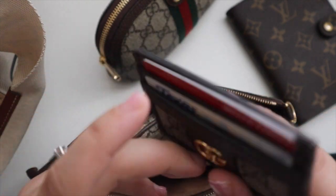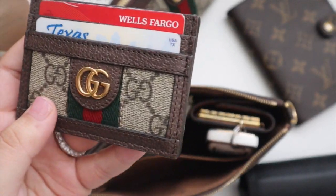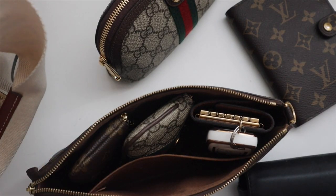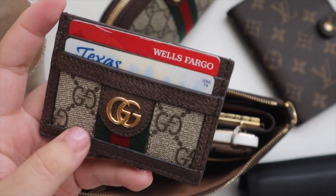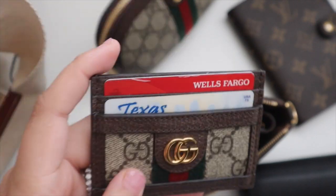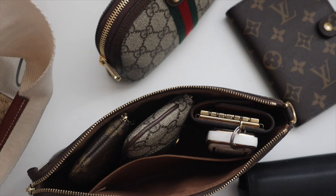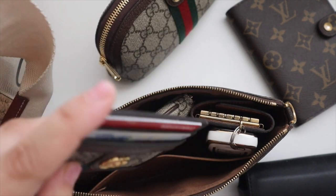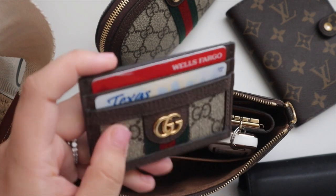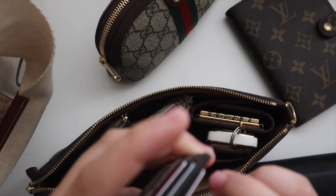Then we have my Gucci card holder, which I'm about to switch to my Chanel card holder. I've been using it in my smaller bags because it saves a lot of room. I also have my Chanel card holder right here — I'm switching after this video, but I wanted to show y'all what it looks like in real life. Because I've been on the go more, keeping this makes it easy to move between bags. It has my main bank cards and driver's license, plus a pocket for the room key when I travel.